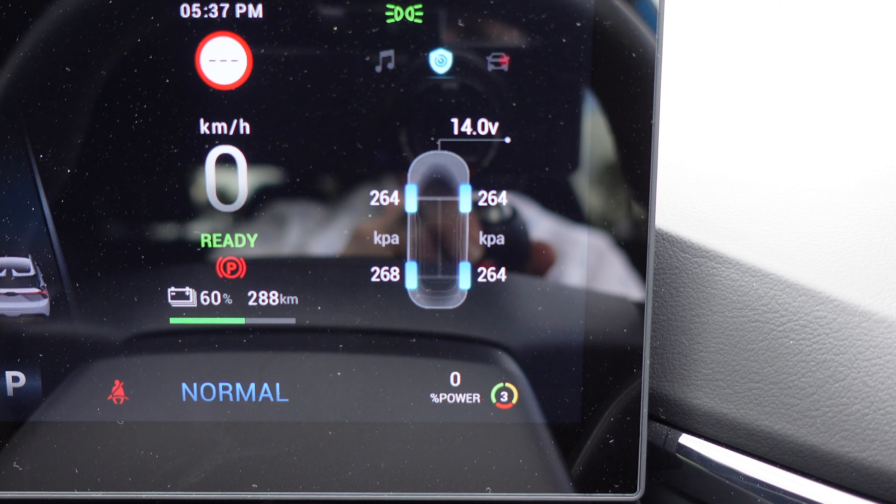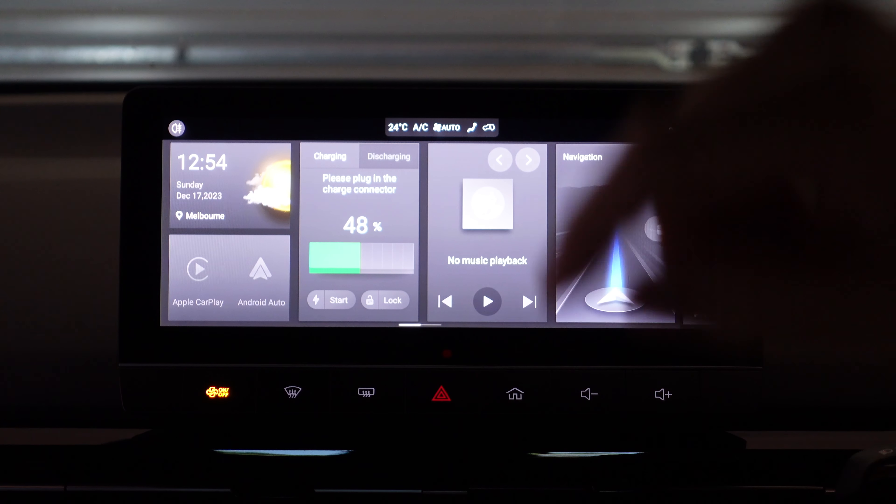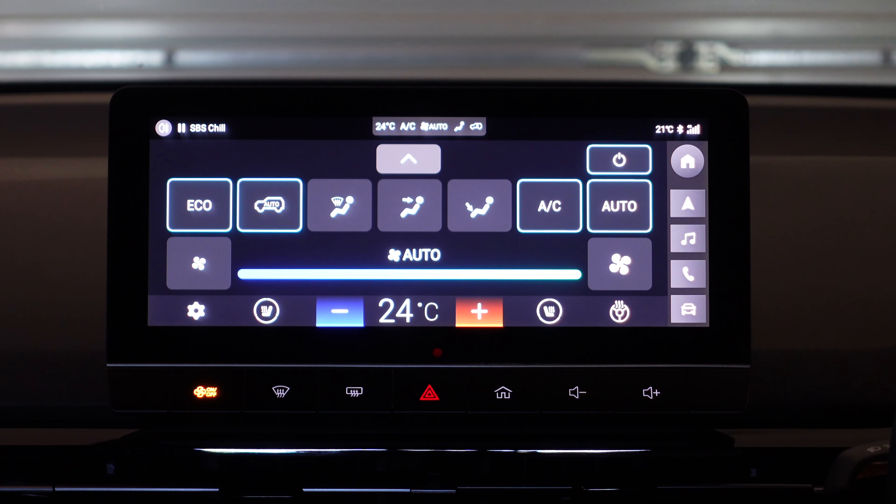Shifting screens you've got brightness levels, over-speed threshold, next service info, and music currently playing — which is quite nice. Then tire pressures and efficiency/range information. Because you've got additional features on the Essence, you now have shortcuts to Home, Navigation, Music, Telephone, and car settings. You can press that to get back to climate control, and you now have a heated steering wheel as well as heated seats.